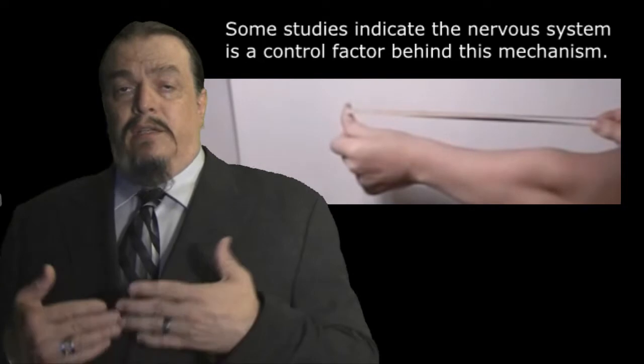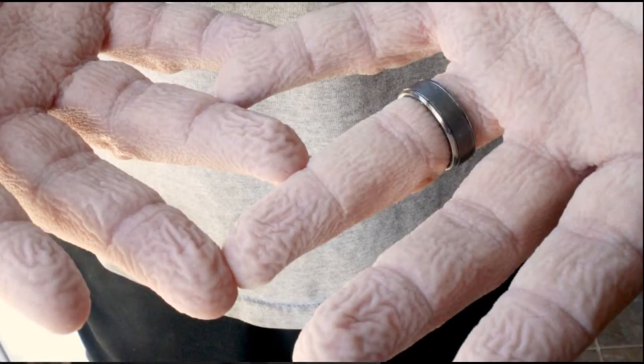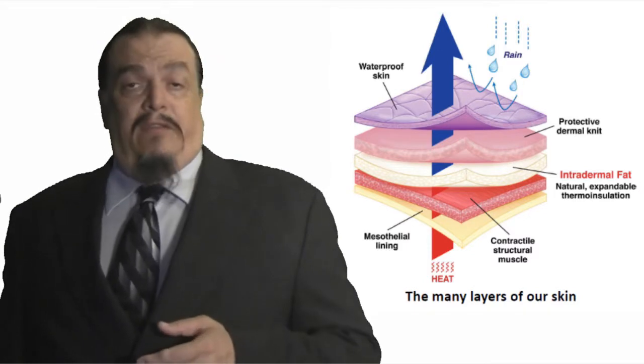If you ever wondered why your skin gets wrinkly or prune-like when it's soaked in water, it's because the keratin filaments in your skin have elastic properties that can expand to absorb water, but your skin also reaches a point where it can't absorb any more water. This is like when you stretch a rubber band and it returns to its original shape. If it didn't return to normal, you would still have prune fingers today, even after all the time spent in the bathtub or in the pool.